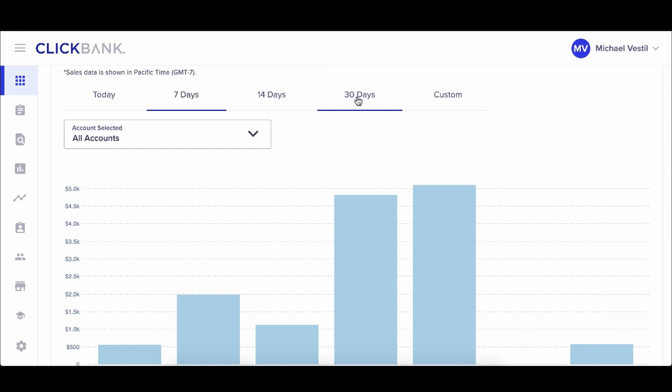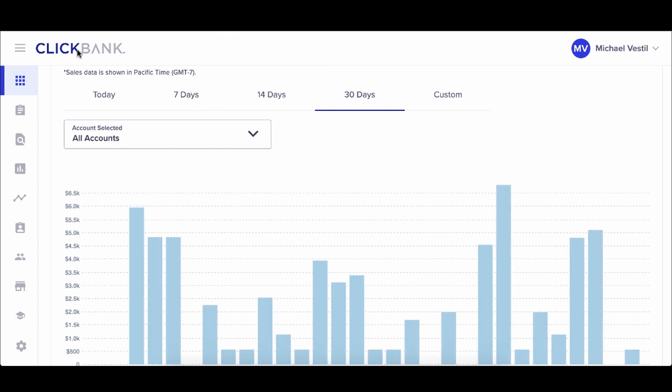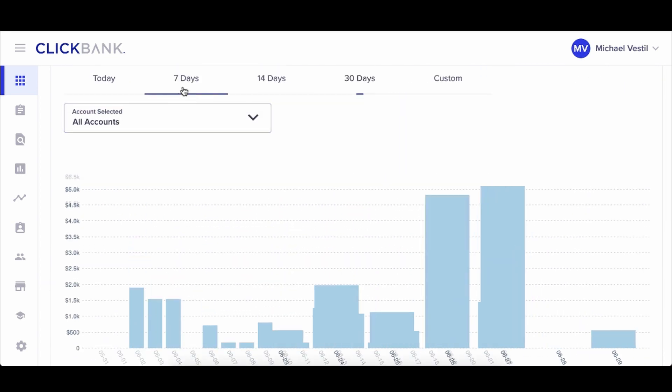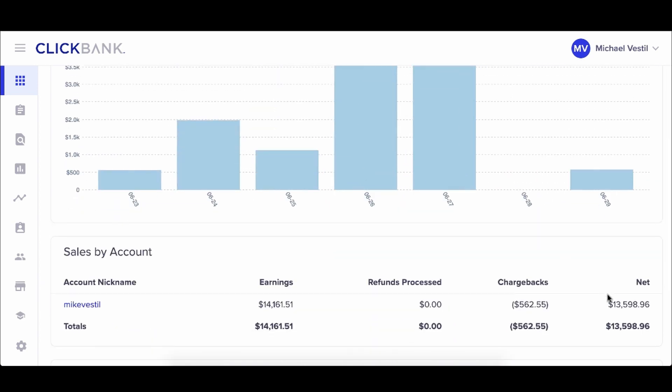To show you that this actually works with the same concept I'm going to share with you, in the past 30 days alone on my ClickBank account we've netted about $48,000 net. And the craziest thing is, in the past seven days alone we've netted about $13,000 net.